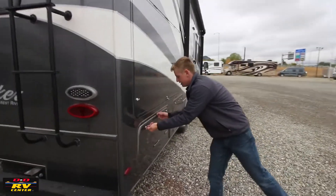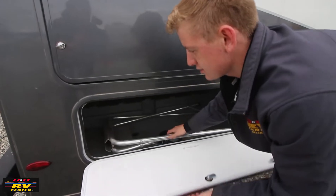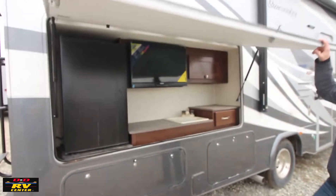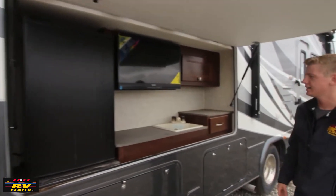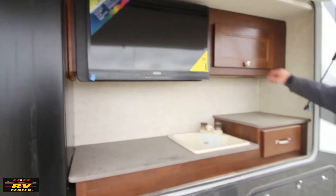On the main side you have your other storage compartment, and there's a rack here I'll show you in a minute. You also have a really nice outside kitchen with a refrigerator, TV, outside sink, and a little bit of storage.